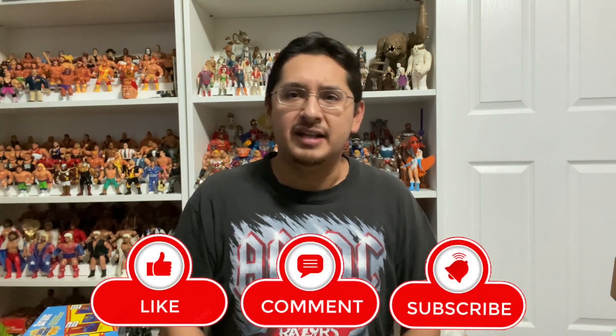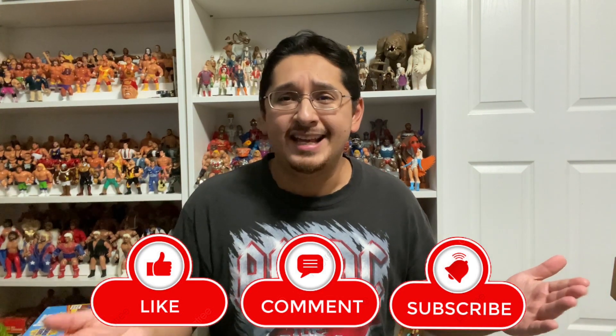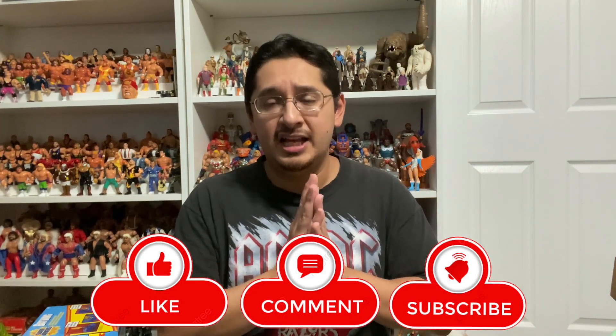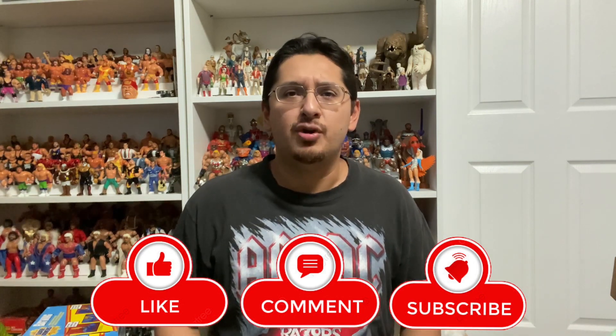Thanks for watching everyone! Let me know in the comments if you're picking up the SuperPowers line — do you have the original ones, and how are you going to display them? Put them with the vintage line or separate? It's kind of an updated version of SuperPowers. If you enjoyed the toy hunt, hit the like button and leave a comment — I'll get back to each of you. If you're not subscribed yet, hit subscribe to keep up with future toy hunts. Good luck on everyone's toy hunts out there — SoCal Shaolin, I am out. Give me a follow on Instagram too — catch you on the next hunt!